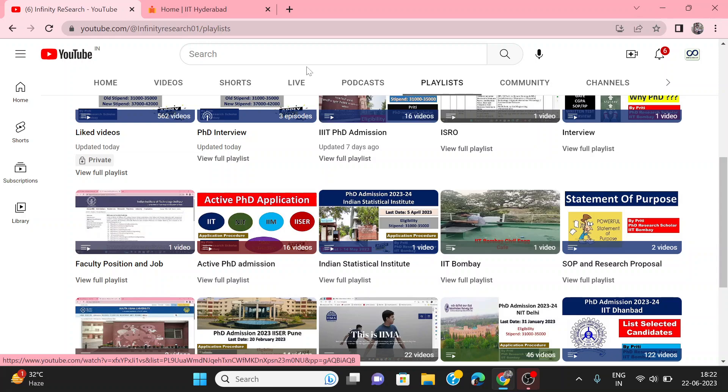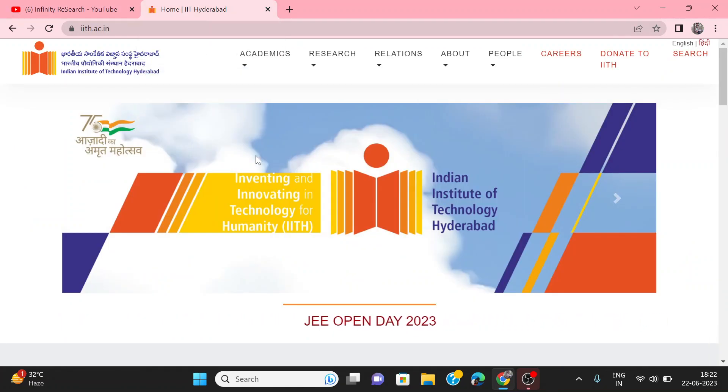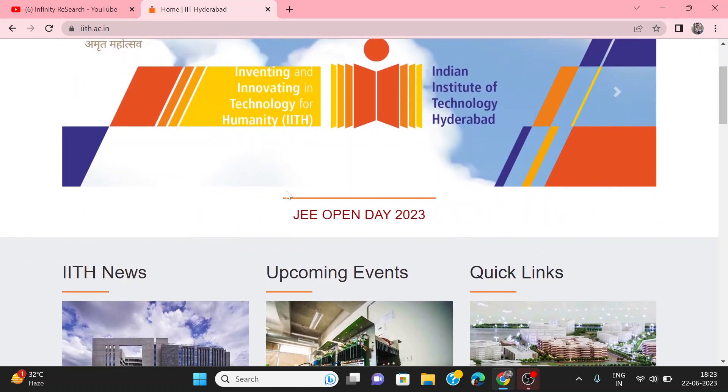In this video, we are going to talk about IIT Hyderabad. From IIT Hyderabad, PhD and direct PhD applications are being invited.